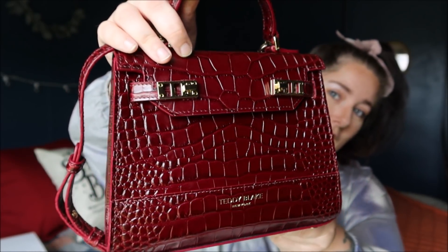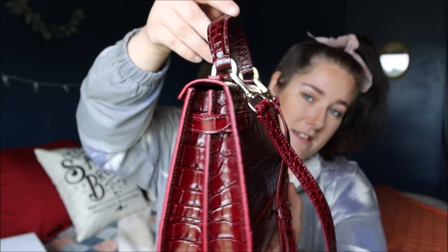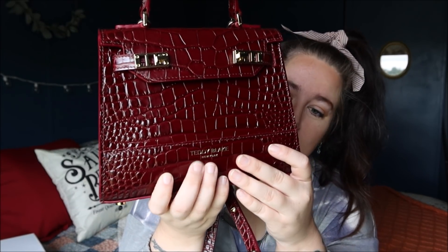I've got something really bougie to show y'all today — this is my new handbag. It is a Teddy Blake. If y'all are into designer handbags, this one reminds me so much of a handbag that costs anywhere from $30,000 to $120,000 depending on which kind you get. This one is the Kim Croco Bordeaux and it has the gold hardware on it, which I absolutely love.